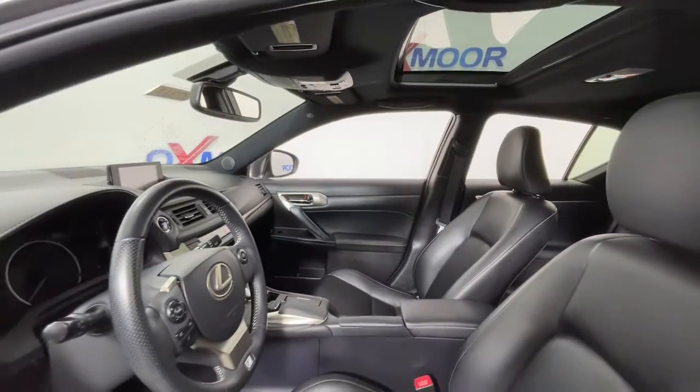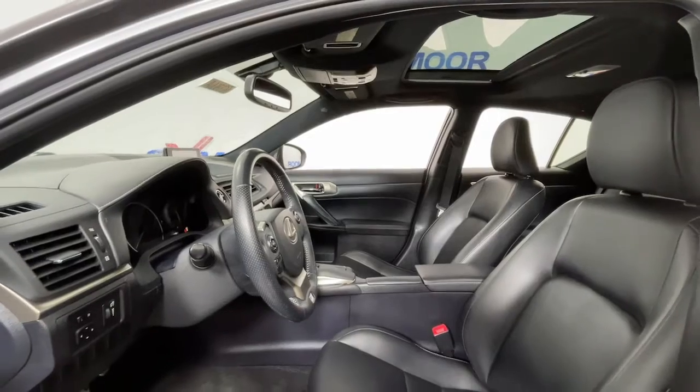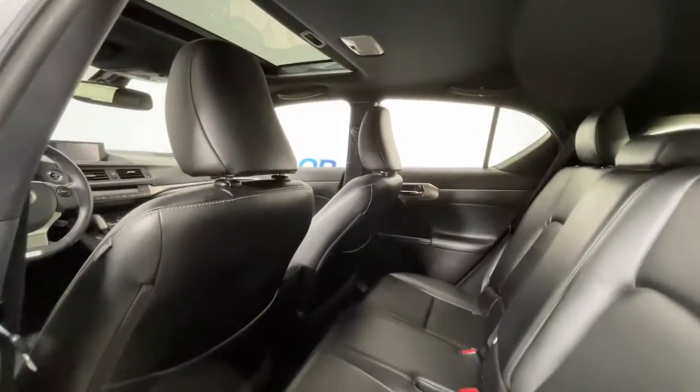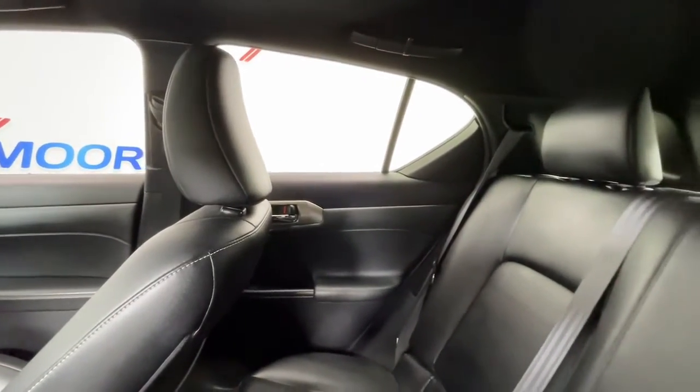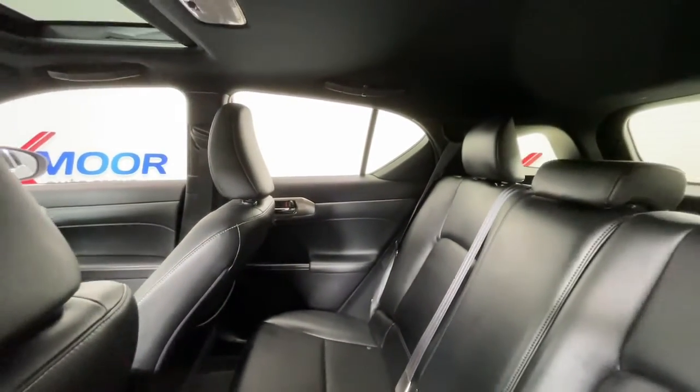The following are some of this vehicle's highlighted options: sun and moonroof, electronic stability control, trip computer, power windows, bucket seats, four-wheel disc brakes, and power steering.